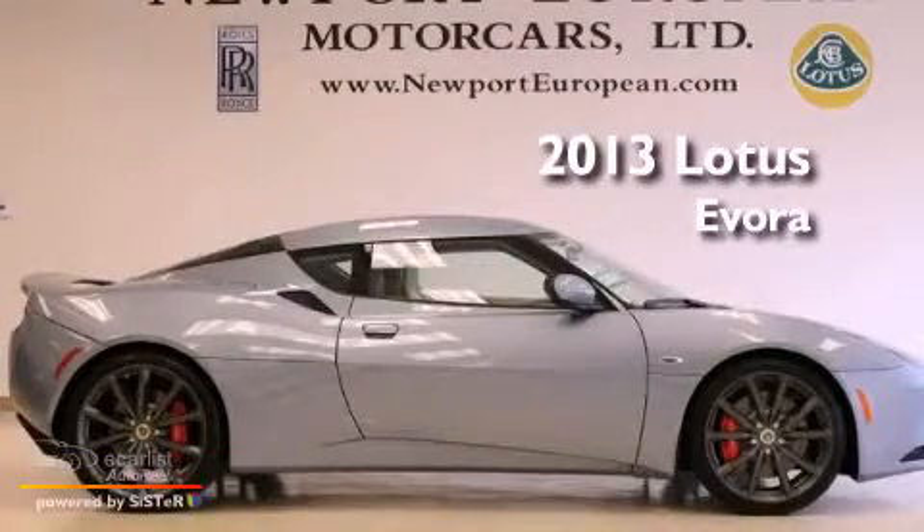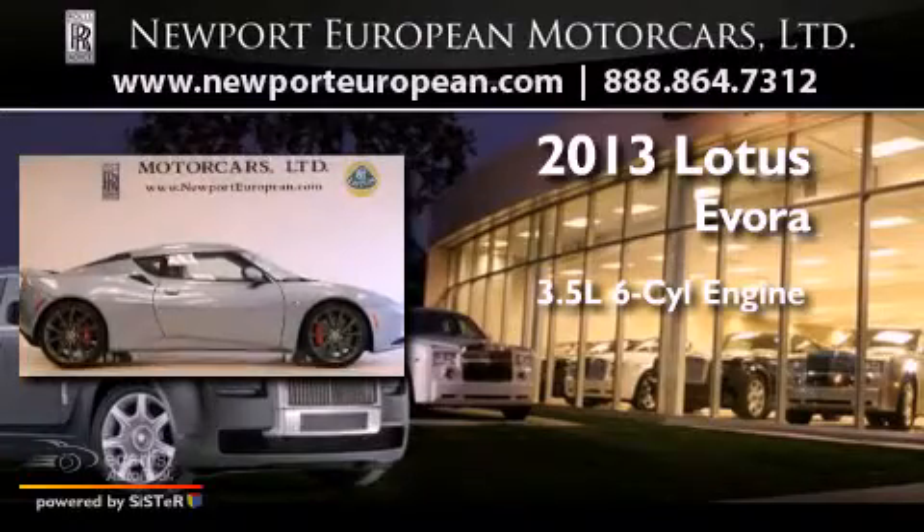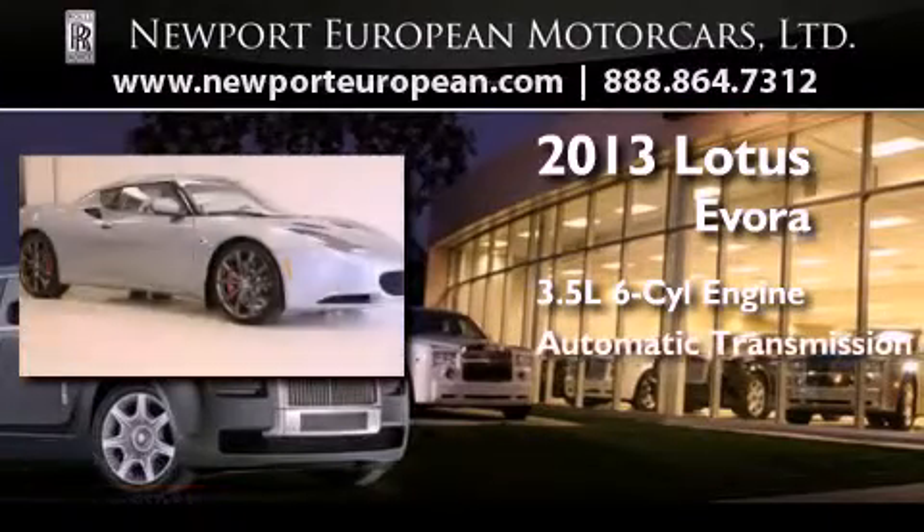This is a brand new 2013 Lotus Evora. It has a 3.5-liter six-cylinder engine and an automatic transmission.